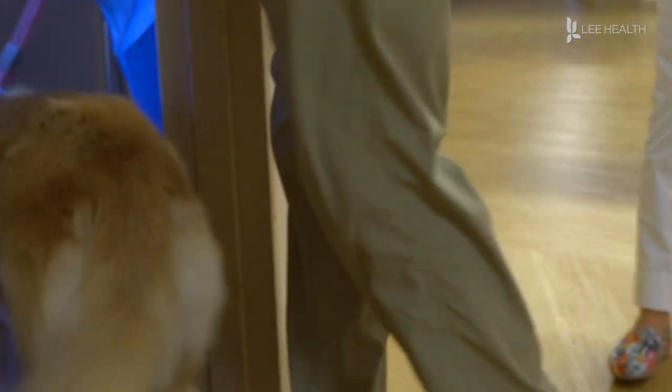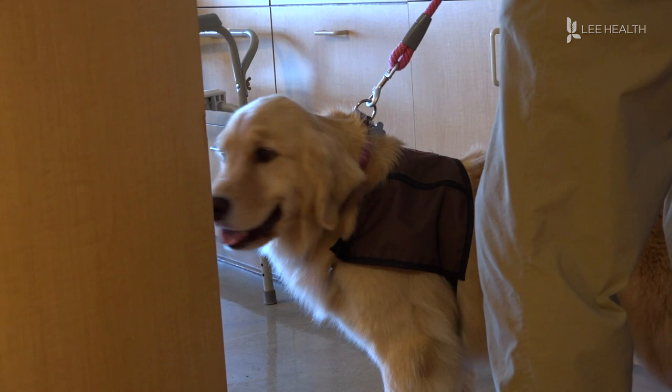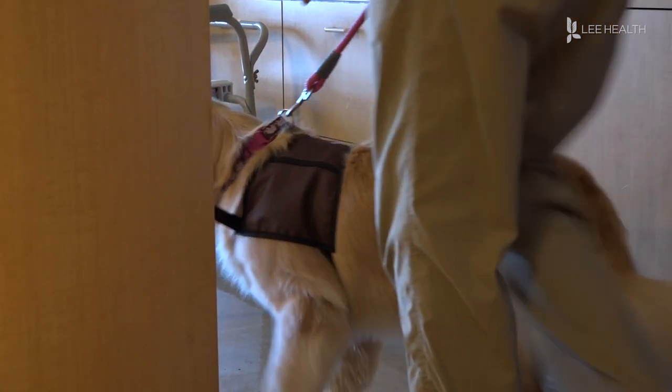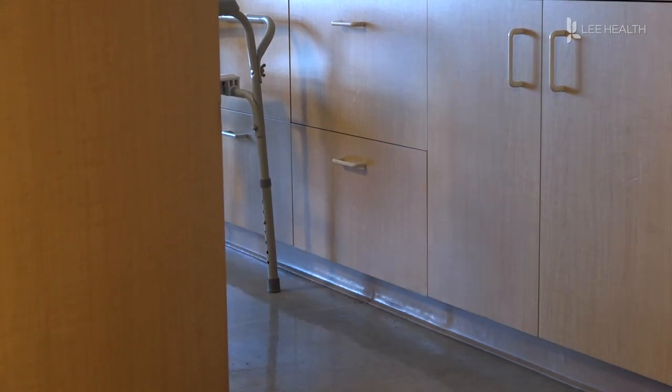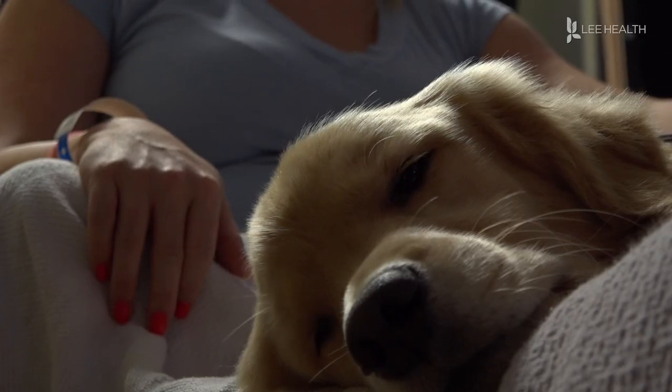We knock on the door, we open it a crack and Chelsea usually sticks her nose in and looks around. It's probably not the face you would expect to see when you hear you have a visitor. Hi, this is Chelsea. But one look at Chelsea and patients can forget about why they're in the hospital.